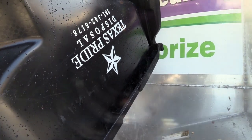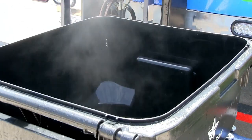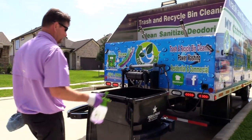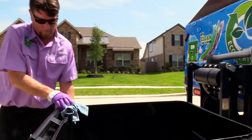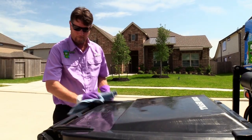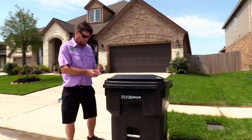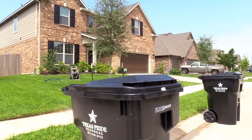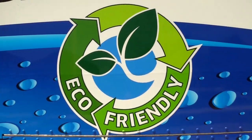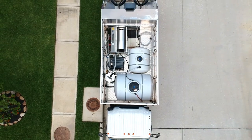It kills virtually all germs, fungi and bacteria in your garbage and recycling cans. Then your bins are treated with a deodorizer and wiped clean. The bins are put back in place, clean and fresh. It's completely hands-free. Our cleaners are environmentally friendly and the dirty water is hauled off and disposed of in an environmentally safe manner.